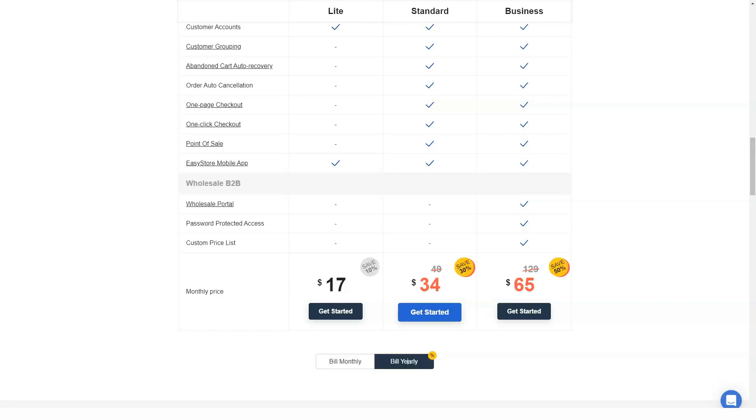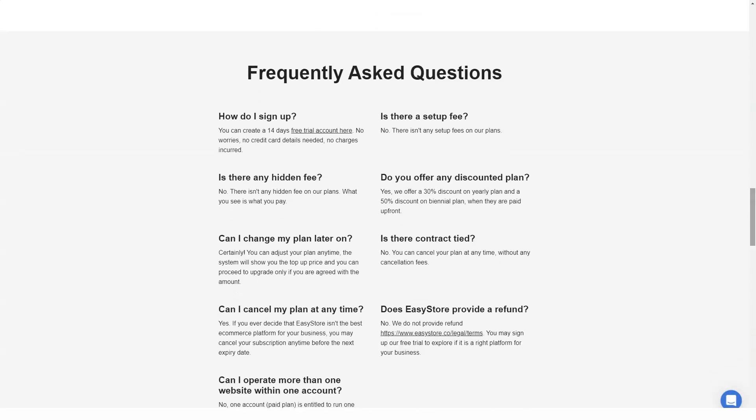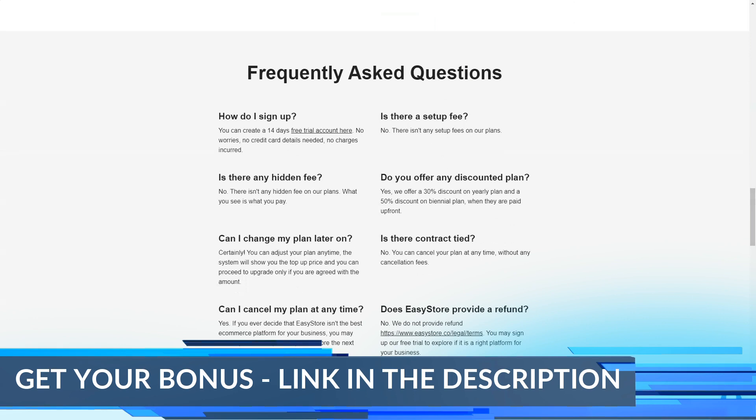Malaysian online shoppers now prefer to buy their wares from major marketplaces such as Shopee, Lazada and Amazon. This is a very nice feature to help you sync your products across all these marketplaces.